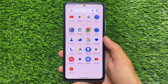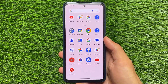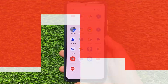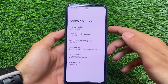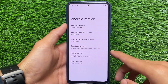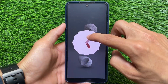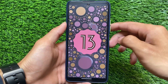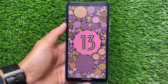Android 14 Beta 1 is finally here. As expected, there are no major changes, but there are still some things to talk about. The Android version is called 'Upside Down Cake,' which means Android 14. It was previously available with Developer Preview 1 and Developer Preview 2, and now we have Beta 1, which seems to be quite stable for Pixel devices.